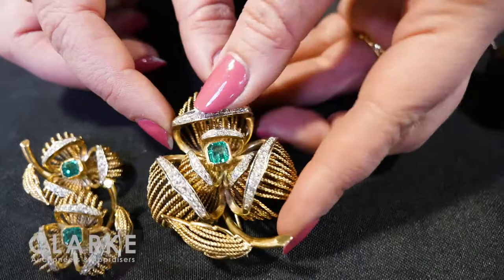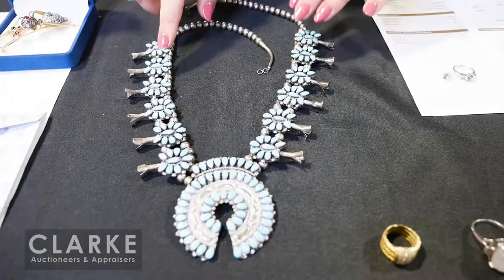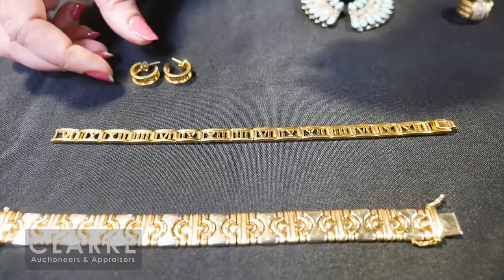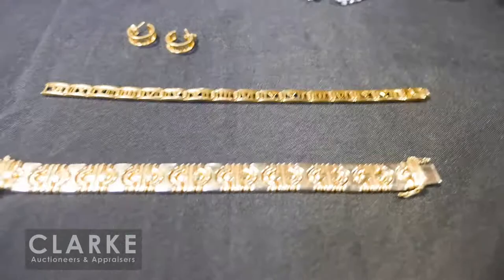A turquoise squash blossom necklace out of a New Rochelle estate — really lovely, inlaid with turquoise. We believe it is Zuni, but a nice piece at four hundred to six hundred. Here we have two separate lots of 18 carat gold Tiffany & Company Atlas — the pair of earrings at four to six hundred and the matching bracelet at two to three thousand. Fully stamped Tiffany & Co. 18 carat. Also a beautiful 14 carat gold articulated bracelet, great design — a real statement piece at four to six hundred.